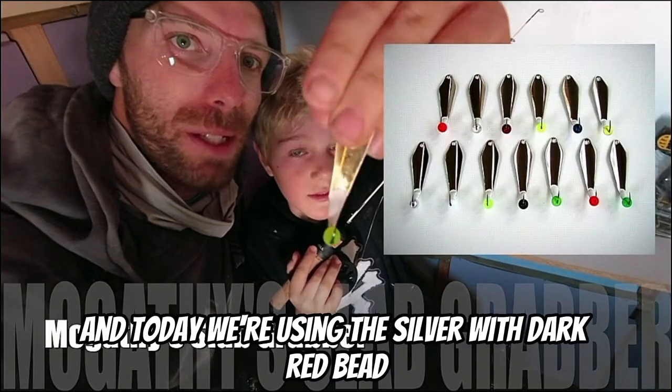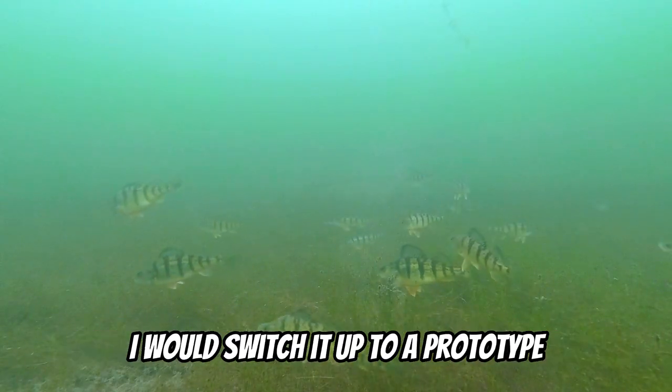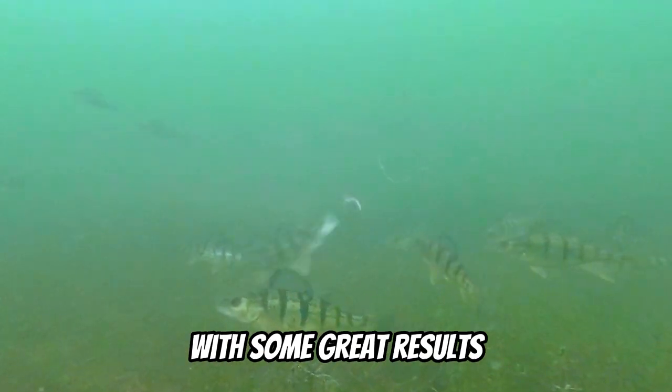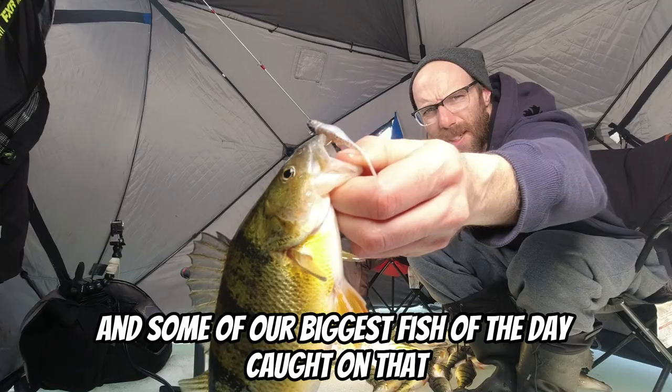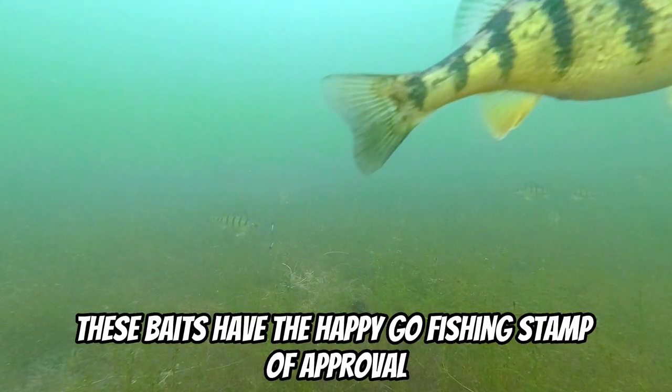It comes in all different shapes and sizes, and today we're using the silver with dark red bead. If the fish ever got bored of the slab grabber, I would switch it up to a prototype Nishine Gogey Jighead paired with an Outdoor Junkie power minnow, with some great results and some of our biggest fish of the day caught on that. This video wasn't sponsored — I'm just telling you straight up, these baits have the Happy Go Fishing stamp of approval.